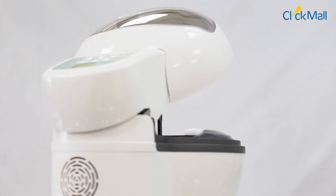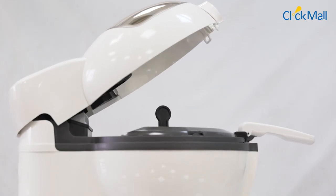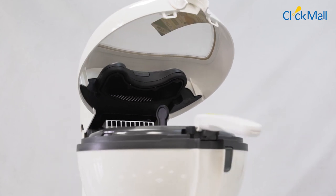The ActiFry's patent technology features seamless air flow, which ensures that food items are evenly cooked.